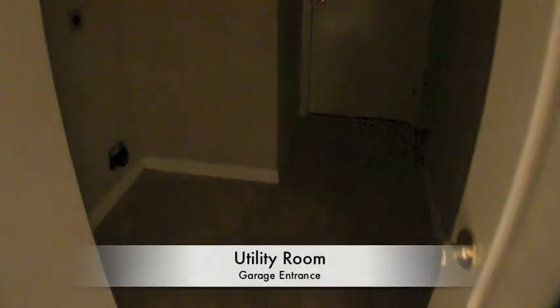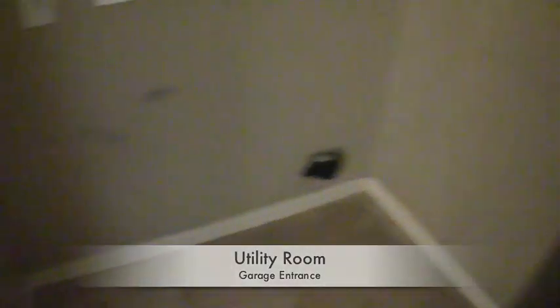There is an indoor utility room with washer and dryer connections inside, so you don't have to go out to the garage to do your laundry. The garage is a finished two-car garage — pretty standard.